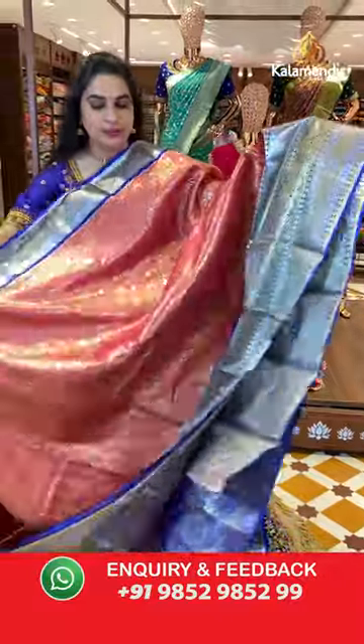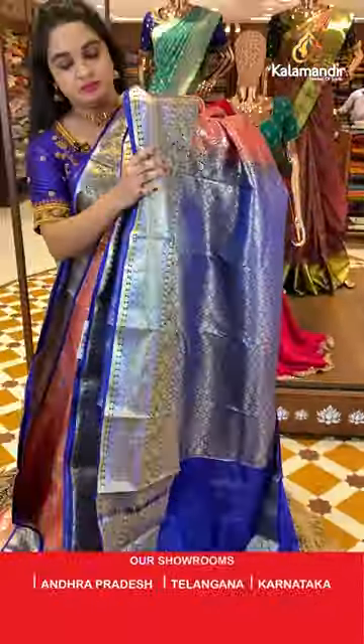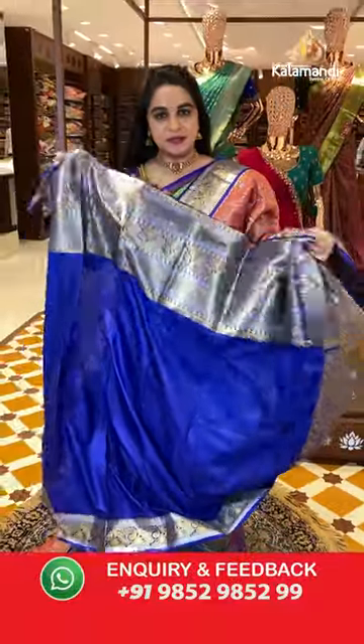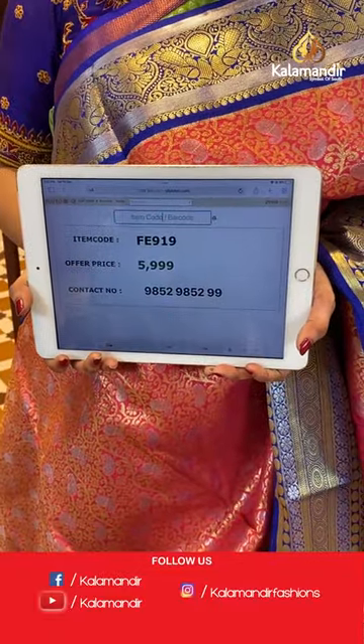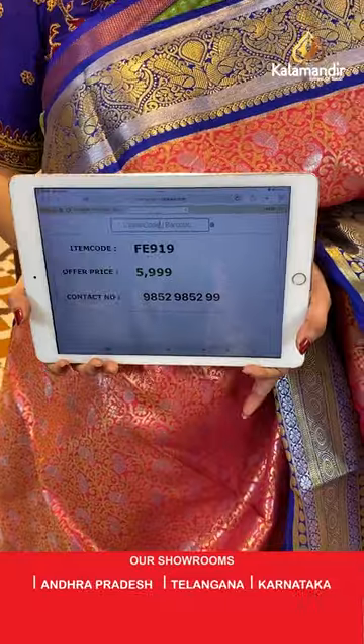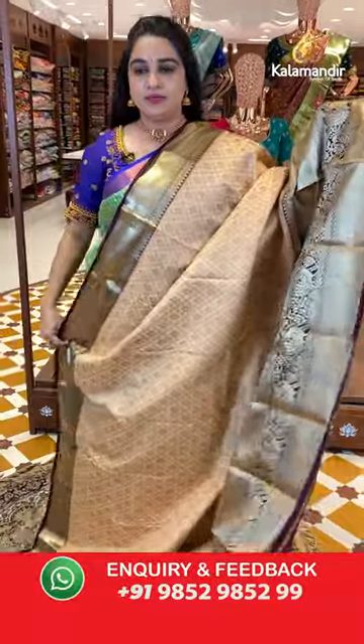Peach and royal blue color combination. The body has paisley and floral jhal. The border has a contrast with Rudraksha bhuttis, opposite peacock motifs, and circle wheel. The pallu is a contrast pallu with intricate floral brocade. Paired with a contrast plain blouse with border. Saree code is FE919 and weaver's price is ₹5999 only. Take a screenshot and share on WhatsApp: 9852985299.